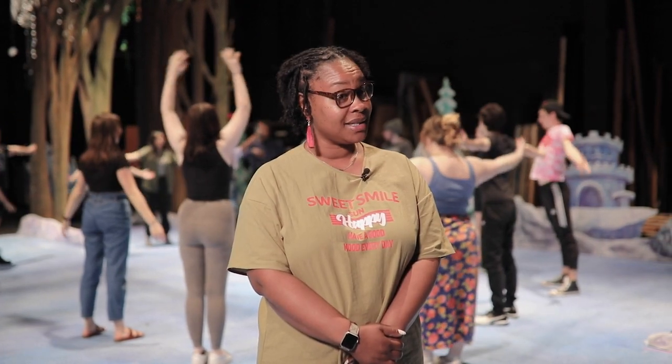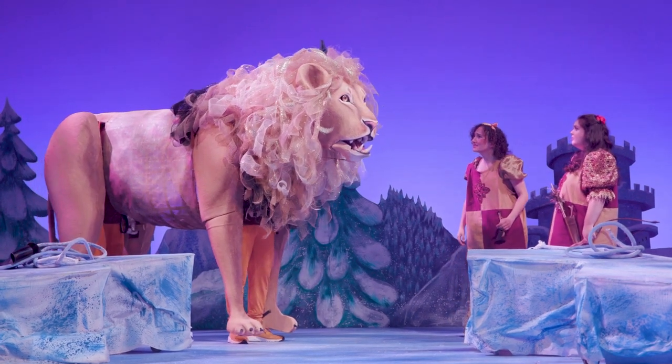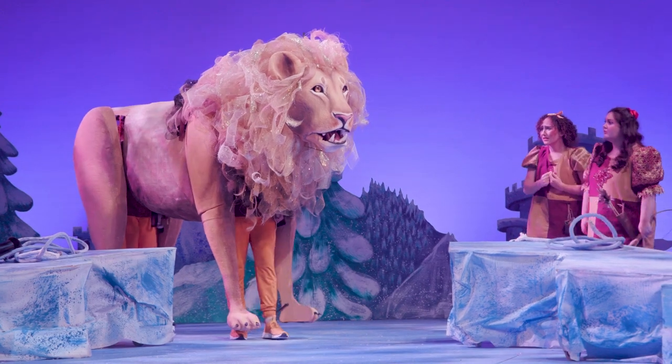My name is Marci J. Duncan and I'm a professor here at the University of West Florida. We are getting ready to open pretty soon here 'The Lion, the Witch and the Wardrobe.' We have an eight-foot lion puppet that we're incorporating into this production and it really speaks to the whole department working together to make this story come alive.